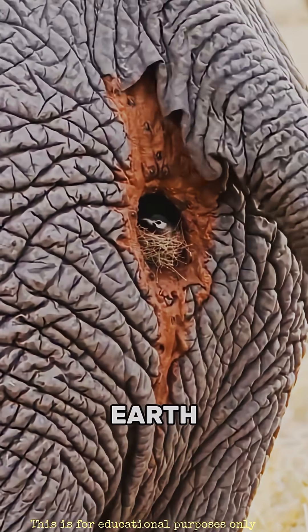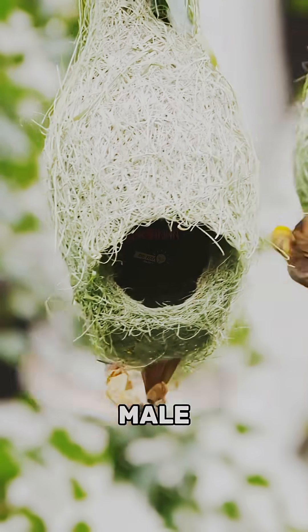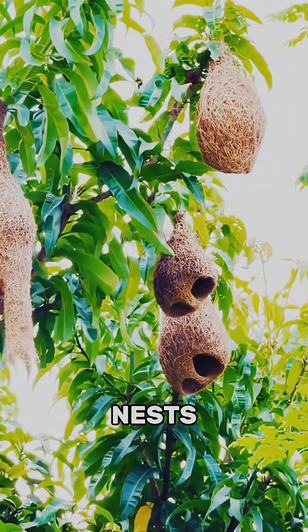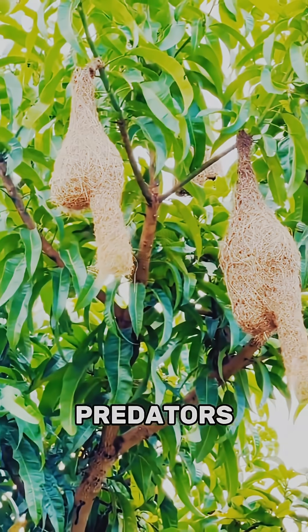These are the most unique bird nests on Earth. Number 5: Weaver. Using specific types of grass, the male builds one of the most complex hanging nests in the animal world. The long tunnel entrance makes it extremely difficult for snakes or predators to get inside.